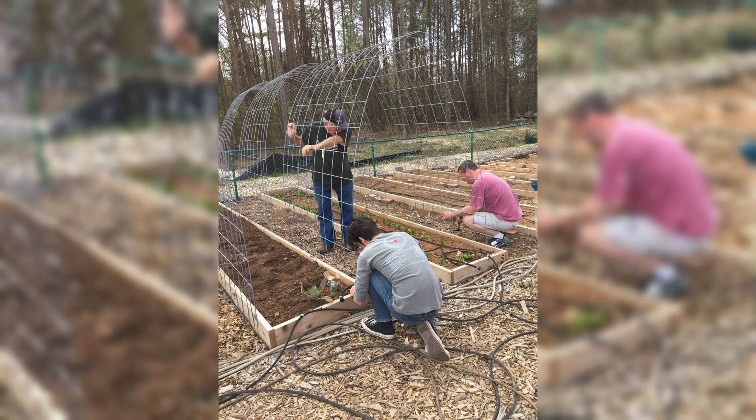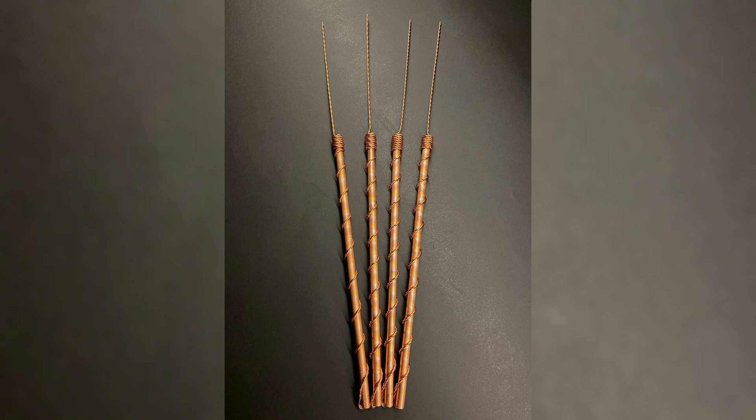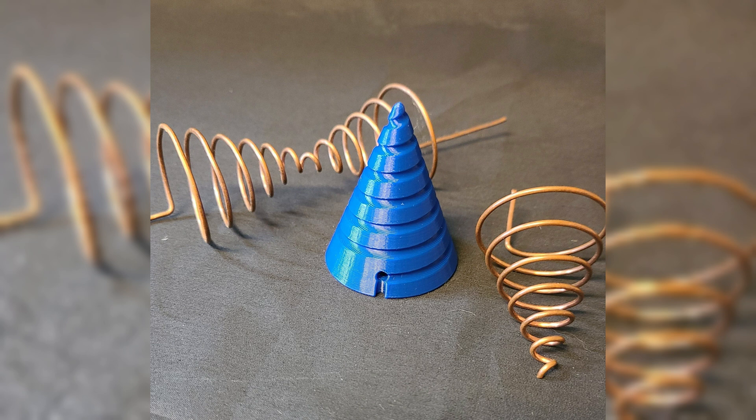In subsequent sections, we will explore specific techniques used in electroculture gardening, the benefits it offers to farmers and gardeners, as well as the ongoing research and practical applications of this fascinating field.